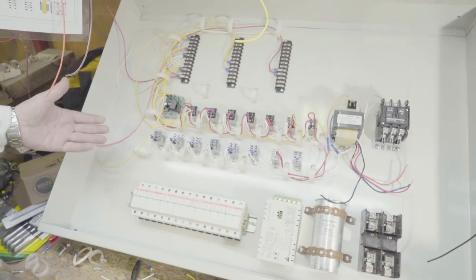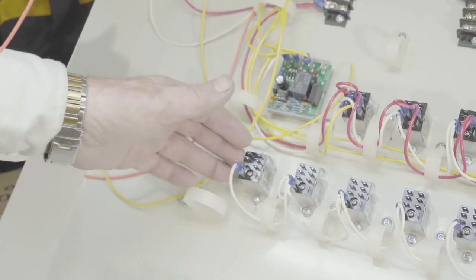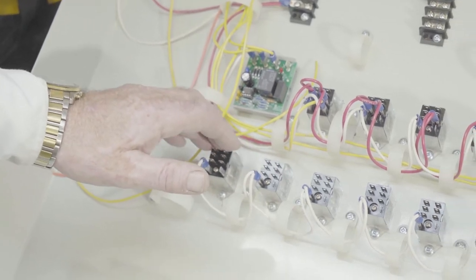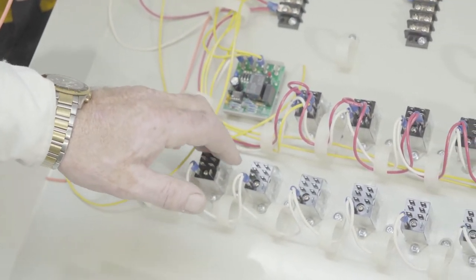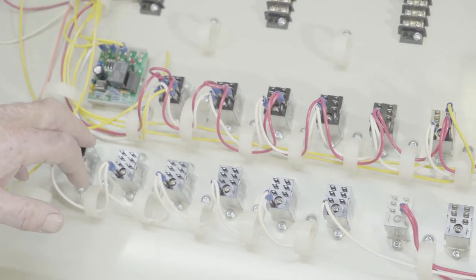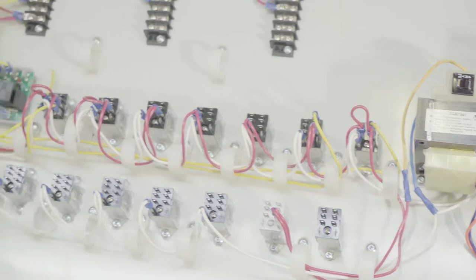These relays are grossly oversized for the work they're actually doing, and in 800 systems over more than 30 years of installing heat pumps, I think I've replaced four relays in that entire period. So the Polar Bear units are extremely reliable.